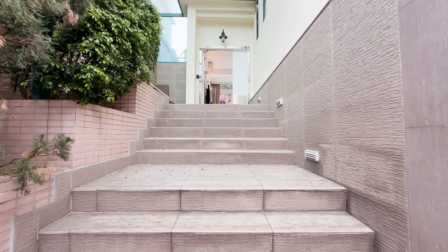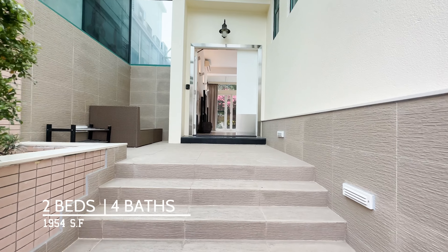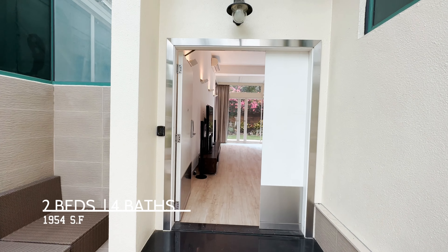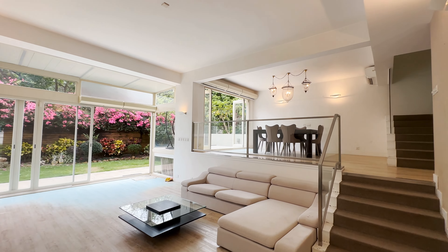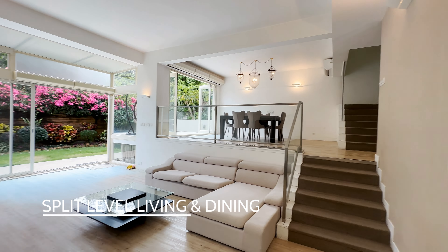The home spans 1,954 square feet of livable area. Originally it was a four bedroom, four bathroom home. The current owners have modified it to be a two bedroom home. It's quite easy to reinstate this if you wanted to make it back into a four bedroom.